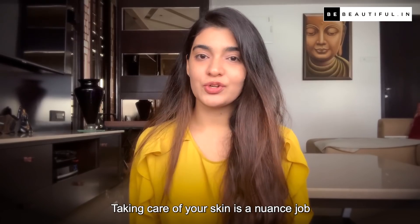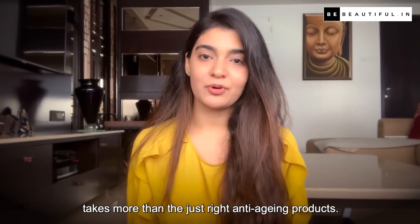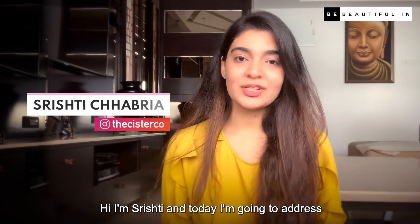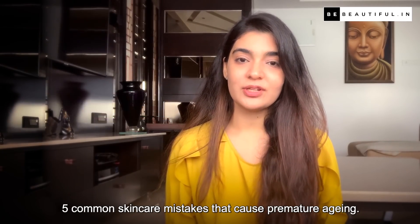Taking care of your skin is a nuanced job and preventing premature aging takes more than just the right anti-aging products. Regardless of your age, there are tons of skin care slip ups that can create havoc on your skin. Hi, I am Shishti and today I am going to address 5 common skin care mistakes that cause premature aging.